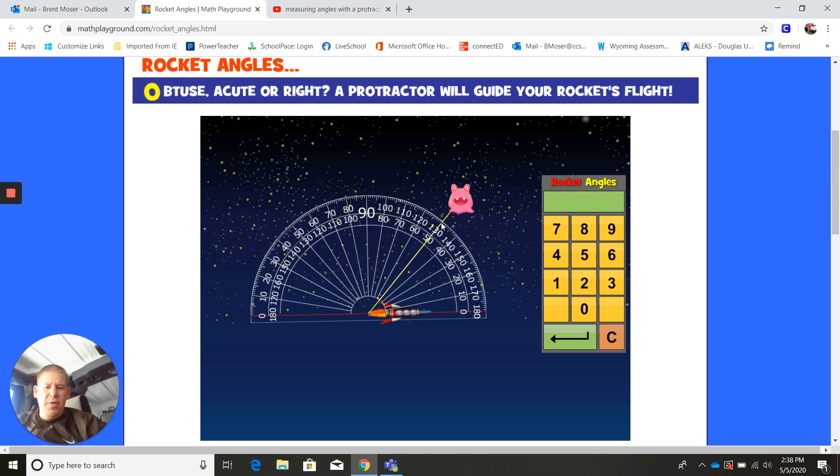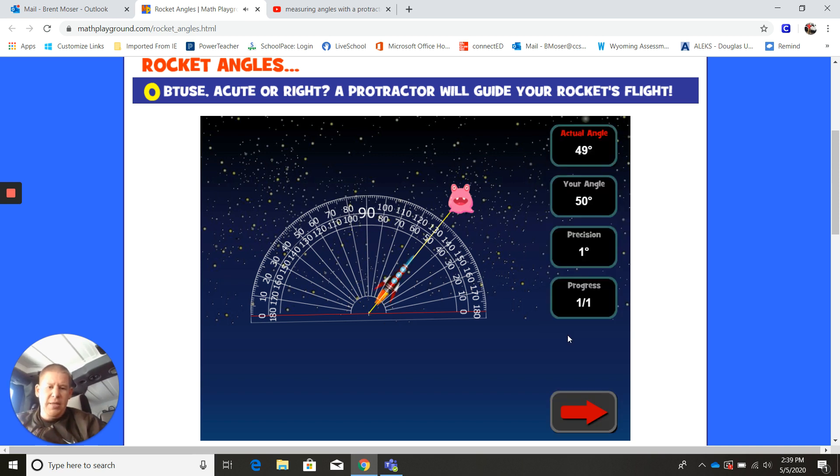Remember from the video: even though it looks like it could be 130 degrees, we have to recognize this is an acute angle — it's less than 90 degrees. So we're going to look at the inside numbers, and it looks like that angle is 50 degrees. I'm going to type in 50 and hit answer. The actual angle measure was 49. I said 50, so I was within one degree — it counts.